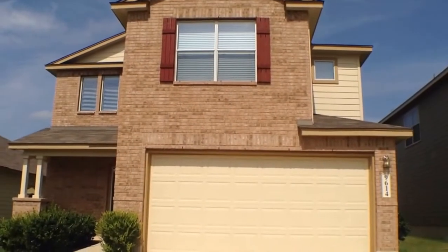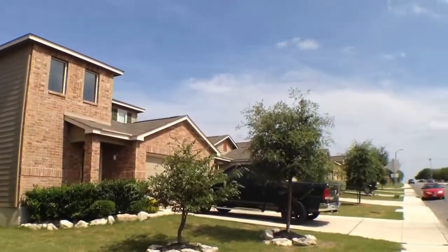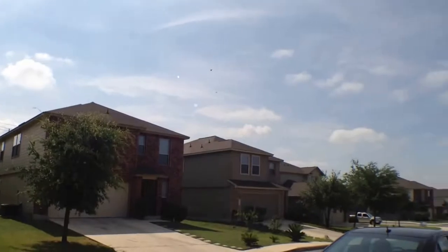We're at 9614 Rainbow Creek, Northwest San Antonio, just off Petrenco Road and 1604. We'll give you a video walkthrough tour. This is a 4 bedroom, 2.5 bath home.